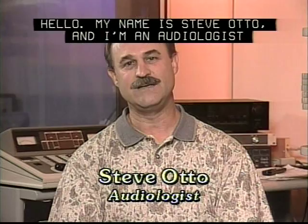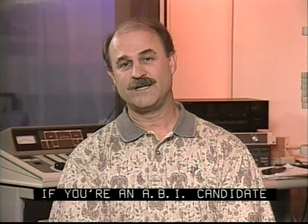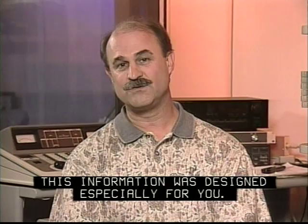Hello, my name is Steve Otto, and I'm an audiologist specifically working with recipients of the Multichannel Auditory Brainstem Implant, or ABI for short. If you're an ABI candidate, a family member, or an interested friend, this information was designed especially for you.